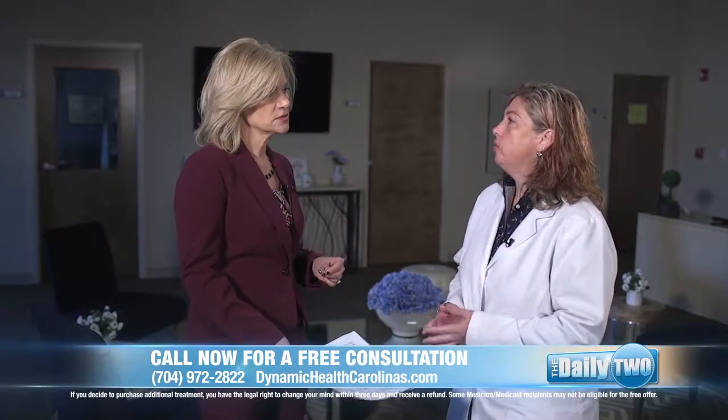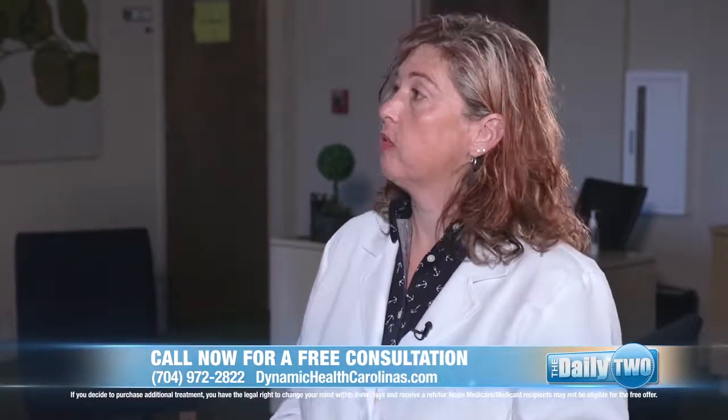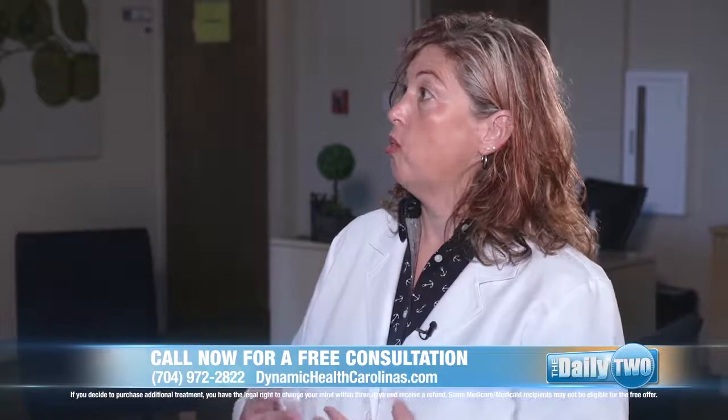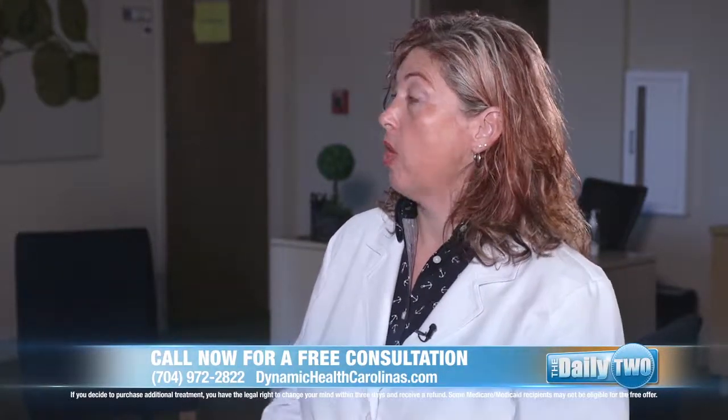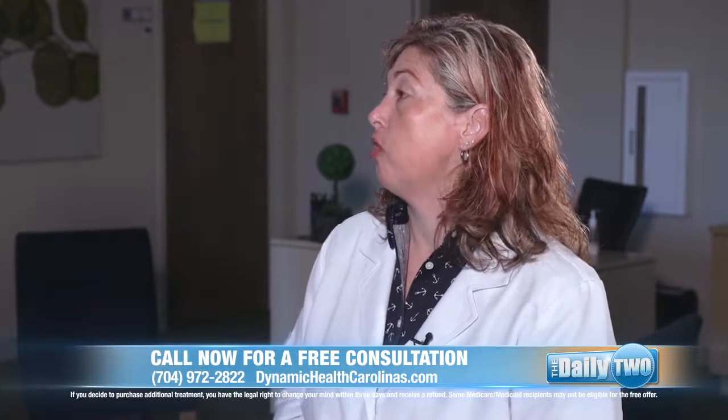Are the treatments readily available, and how effective are they? We use those tests along with other tests, and we have protocols for most everything that I've talked about. So once we know where the neuropathy is coming from, we initiate those protocols and start healing those nerve pathways.